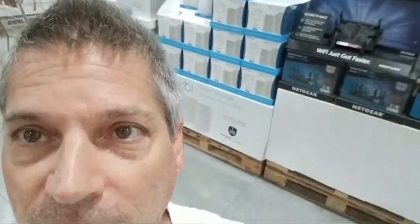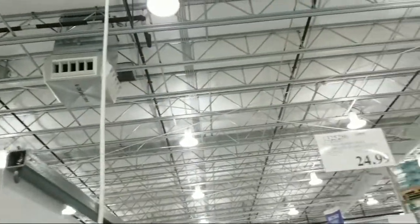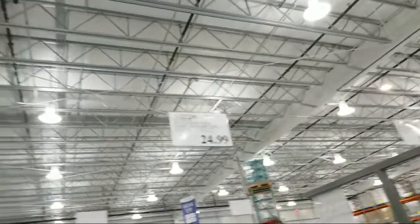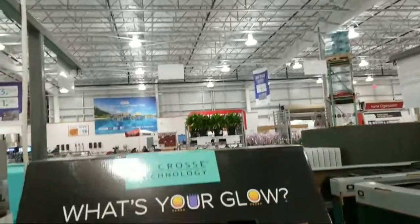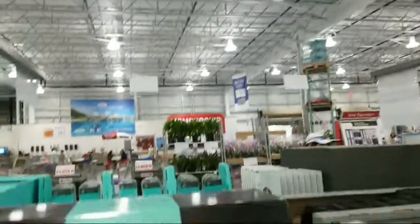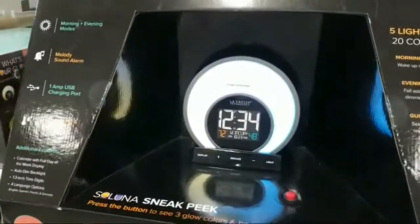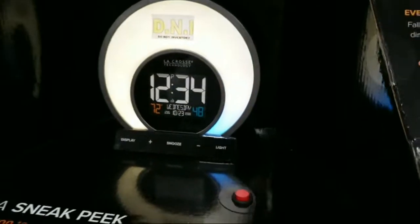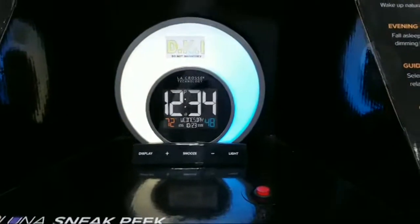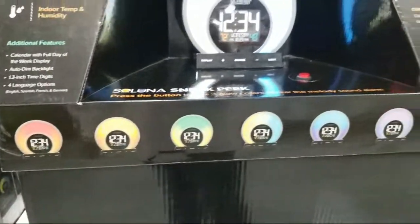We got cut off briefly — that happens in Costco because the metal roof acts like an RF cage and blocks radio frequencies. Anyway, they just got in this new LED alarm clock for $24.99 — it does different color LED effects, and the alarm gradually gets louder as it goes off to make sure you wake up.